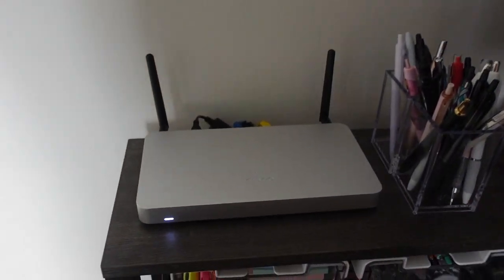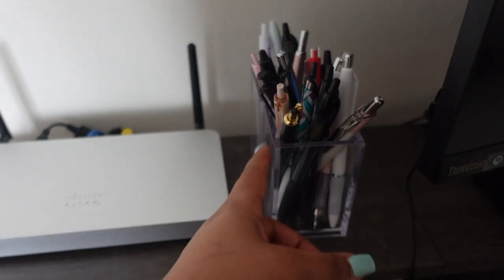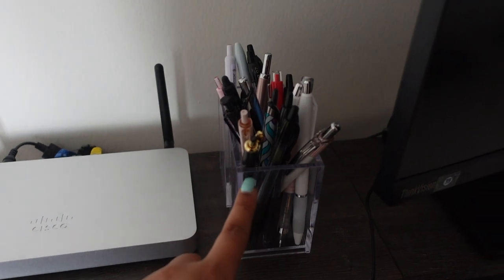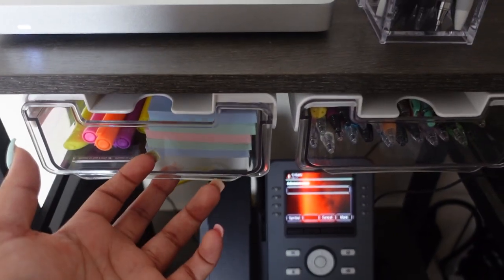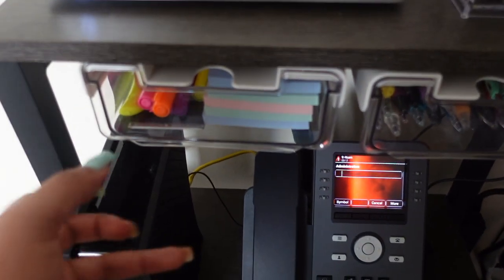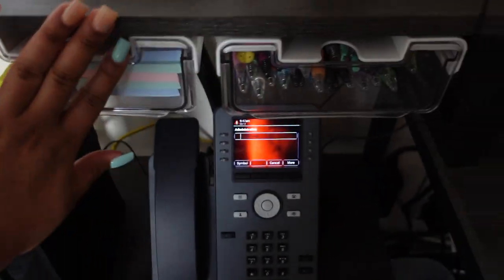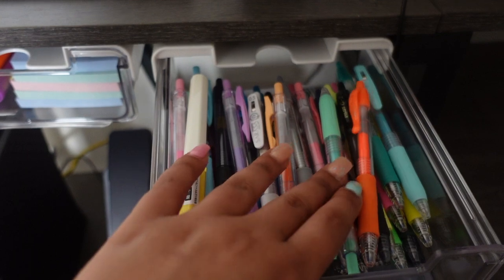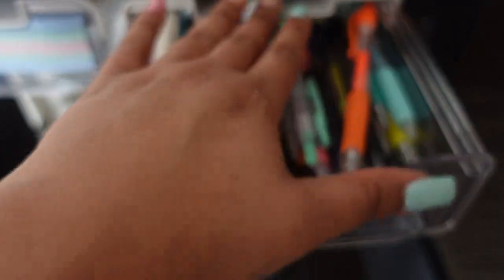We'll start at the top of the desk. Right here is just a router that my work gave me. I have two clear acrylic pen holders from Amazon. These are actually under-desk drawers but they didn't fit since I have a bar under my desk, so I just stuck them under this little shelf. In this one I have highlighters and Post-it notes, and in this one just a bunch of different colored pens.